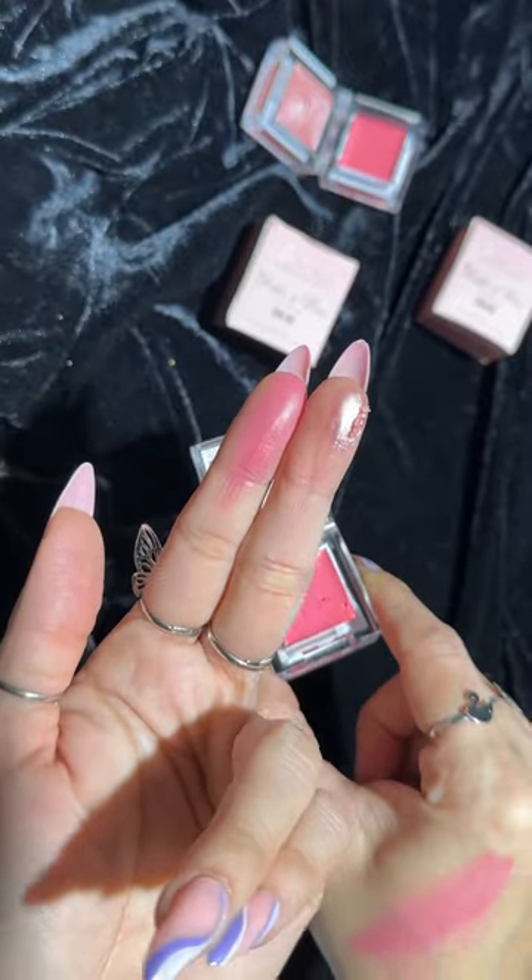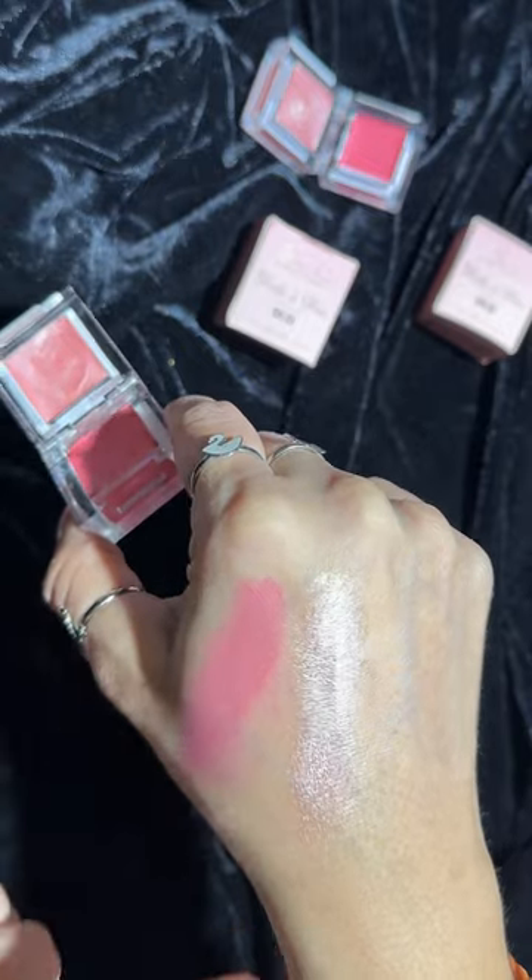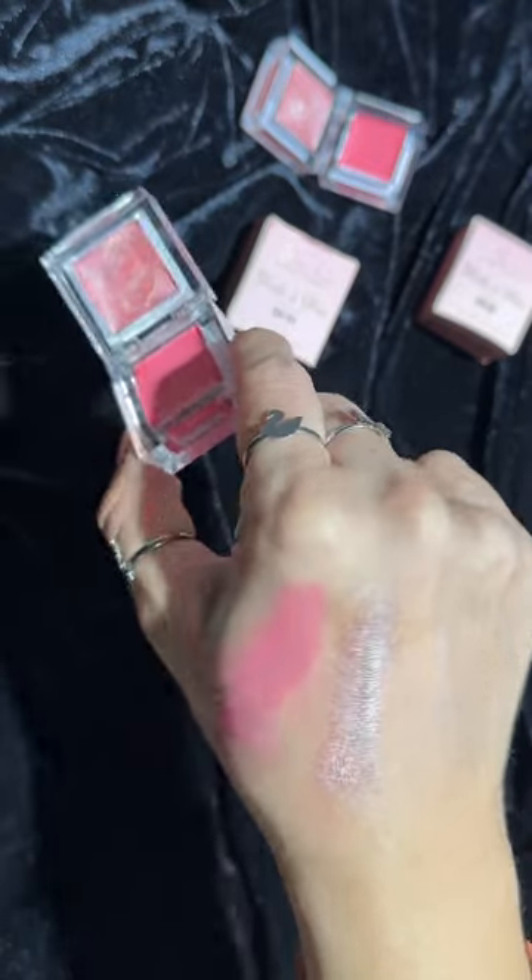And the highlighter — oh my goodness! Check out how pigmented and beautiful the shade is. Rose Glow is the name. And you will get a second shade of blush and highlighter.